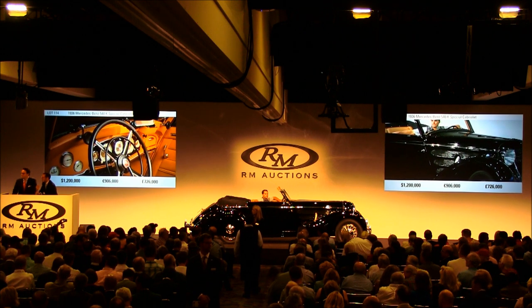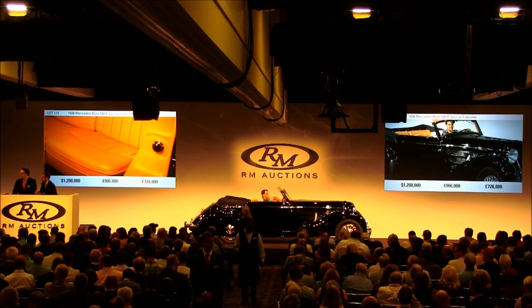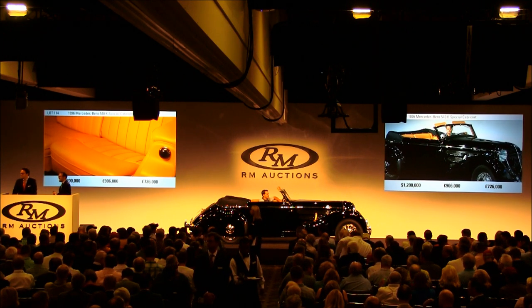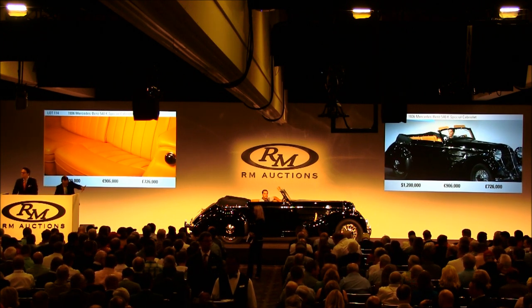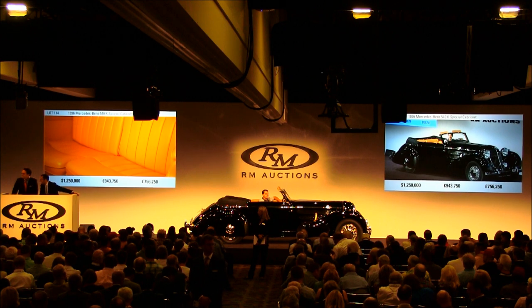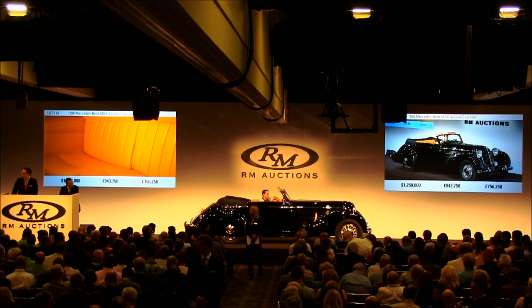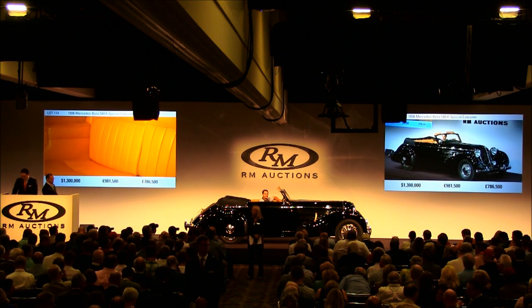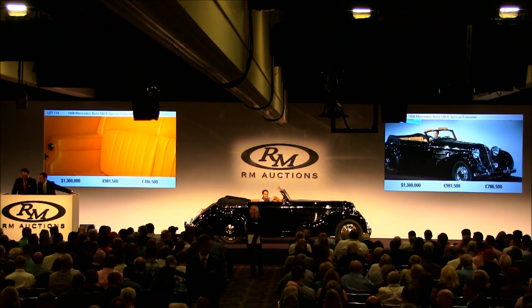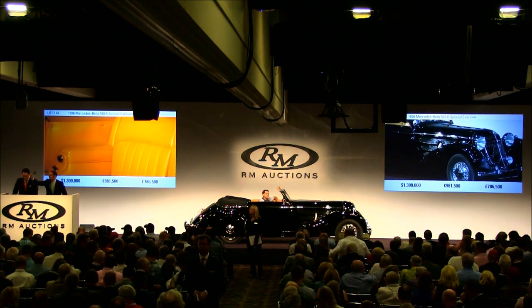Do I have $1,250,000? We're at $1,200,000. Going to count it down — going for the first time at $1,200,000. $1,250,000. $1,300,000. At $1,300,000, do I have $50,000 more? $1,350,000. Do I have $1,400,000? We're at $1,350,000 — you're out on the telephone.